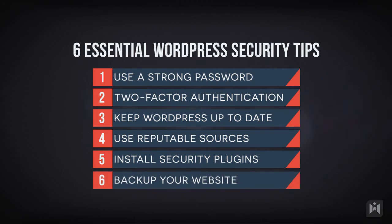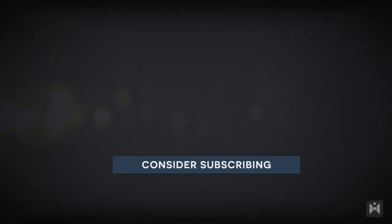Last but not least, you should always back up your site. Don't just back up the contents of your site — instead, you should be creating full site backups at regular intervals. Plugins such as BackupWordPress or UpdraftPlus will be able to do this. You can also use backup services such as BackupBuddy or VaultPress.